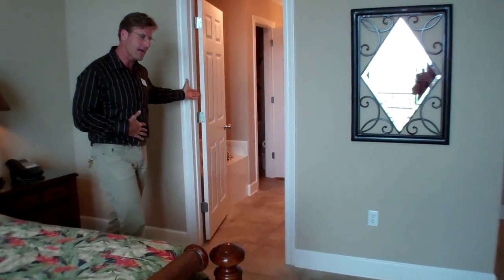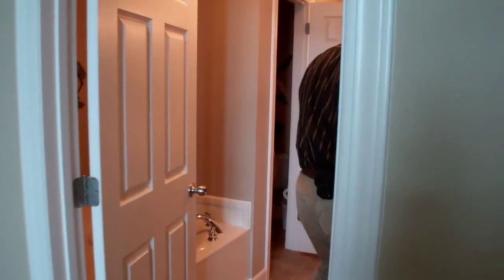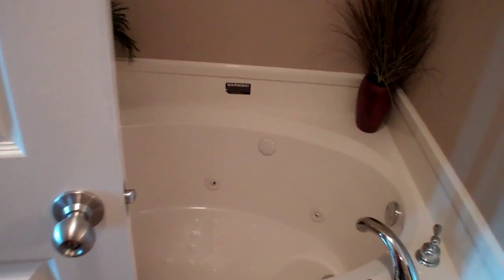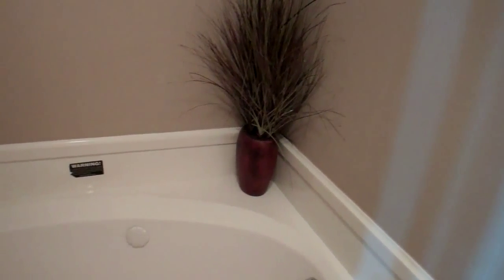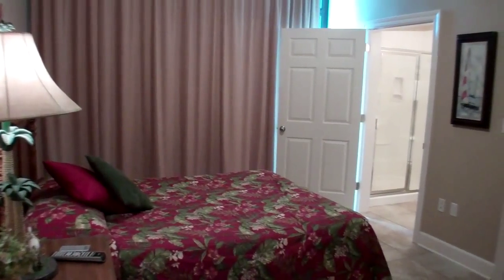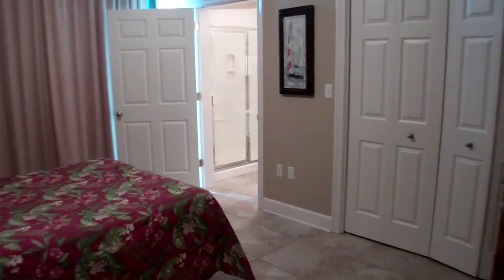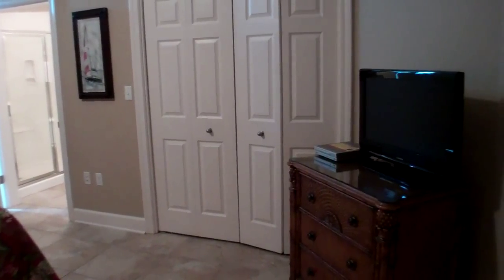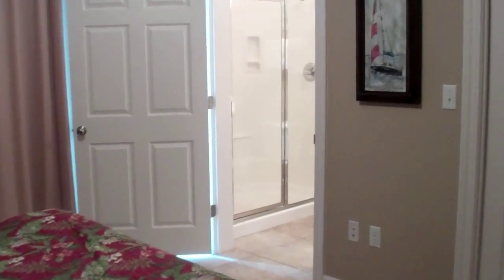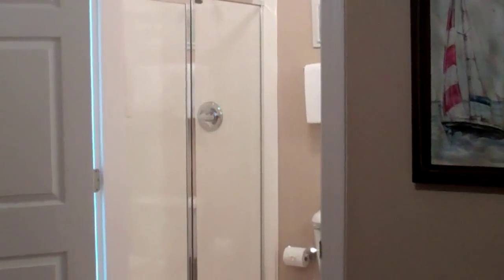This is our master bath. Got a stand-up shower. We've got a jacuzzi tub over here with some nice decor around it. It's got a full potty closet, nice big size, and a double vanity. Beautiful unit. This is bedroom number two. It's got a queen in here. We've got a flat screen TV. The bathroom is connected — all the bedrooms have their own bathroom. This one's got a nice big custom walk-in shower.